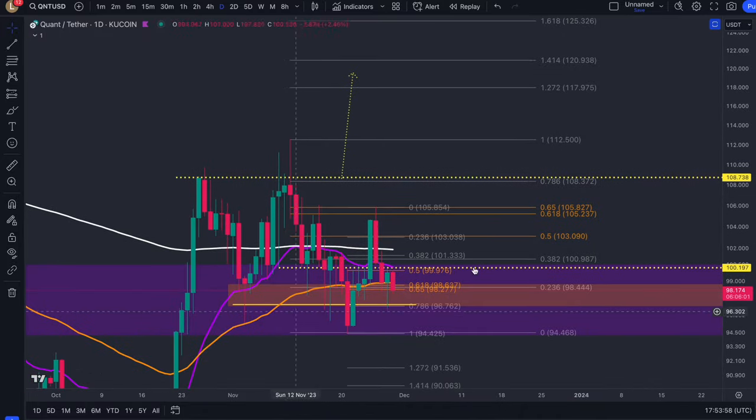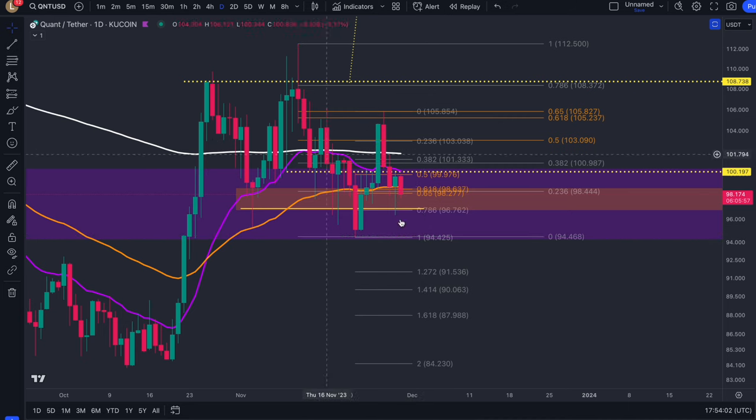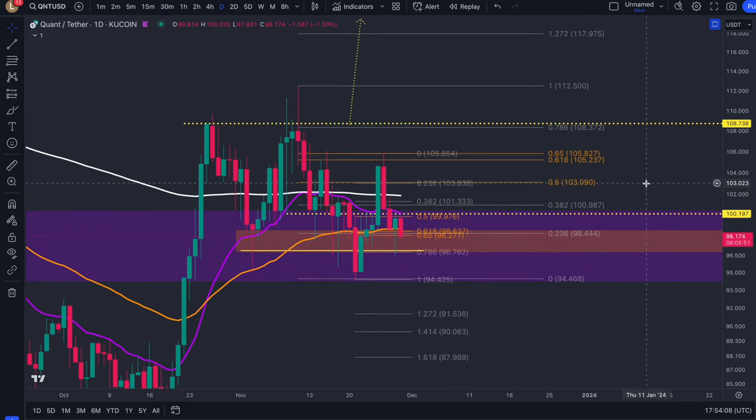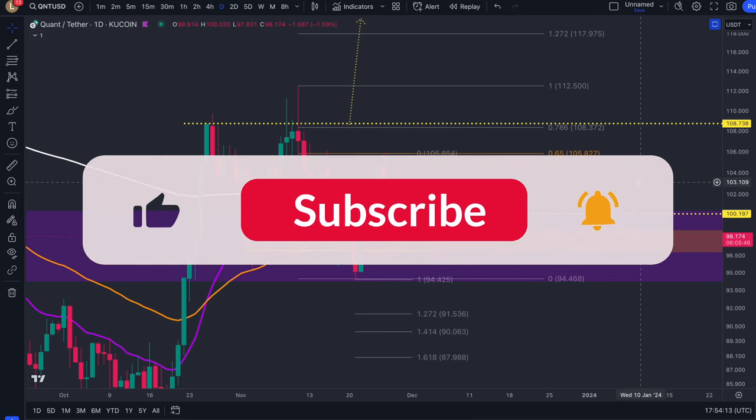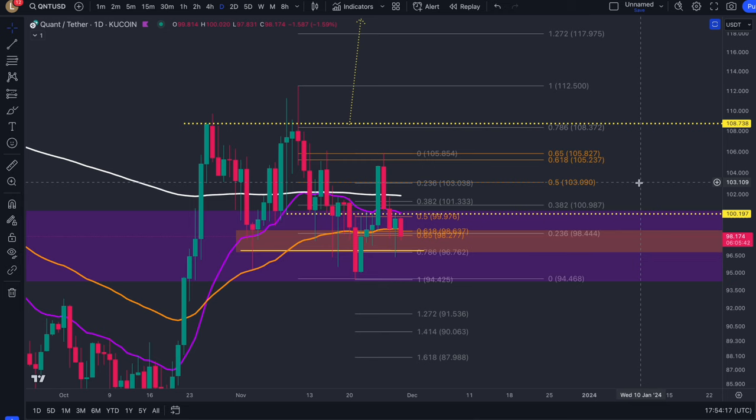That is it from me today. Let me know your thoughts in the comment section below — will this support give in and validate this double top taking us down to $90, or do you think we will continue to hold this support and eventually see these explosive moves to the upside? Don't forget to like, subscribe, comment, and share so we can hit 7.5k before the end of this year. A couple of days left on my discounts — use the links down below.